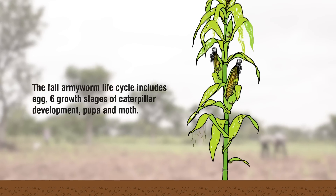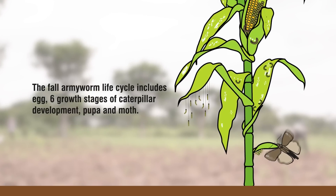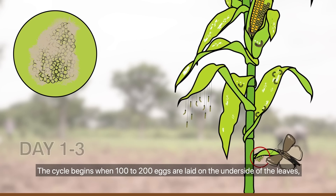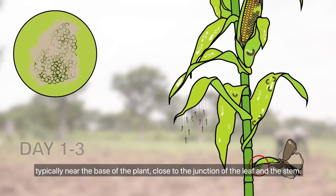The full armyworm life cycle includes egg, six growth stages of caterpillar development, pupa, and moth. The cycle begins when 100 to 200 eggs are laid on the underside of the leaves, typically near the base of the plant, close to the junction of the leaf and the stem.